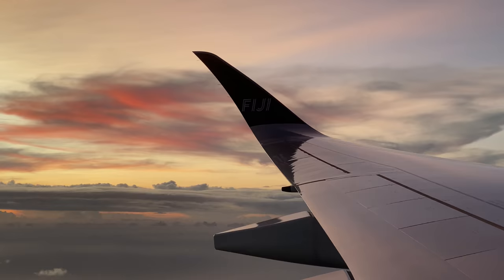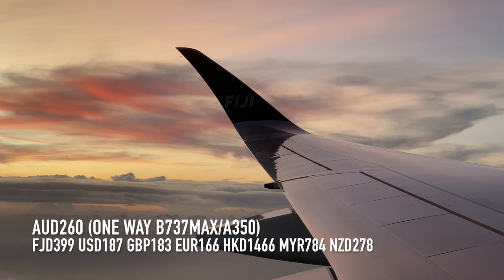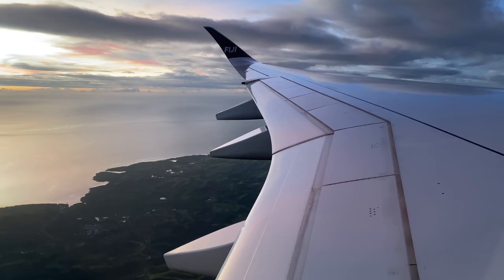At the moment, if you were to book a direct non-stop flight from East Coast Australia — Sydney, Melbourne, or Brisbane — to Nadi, it will cost you about $260.